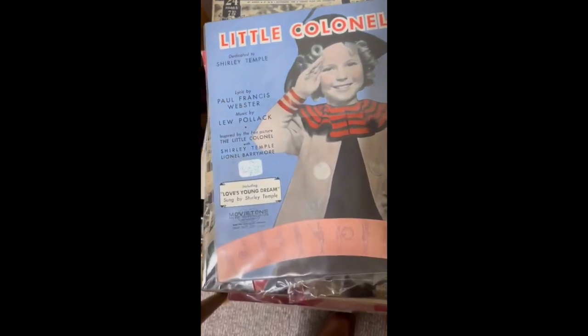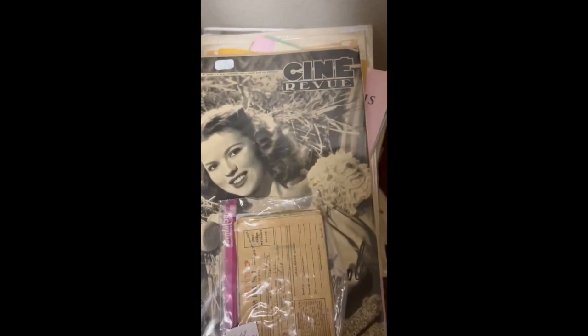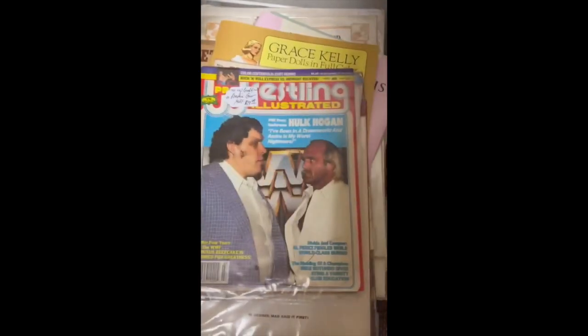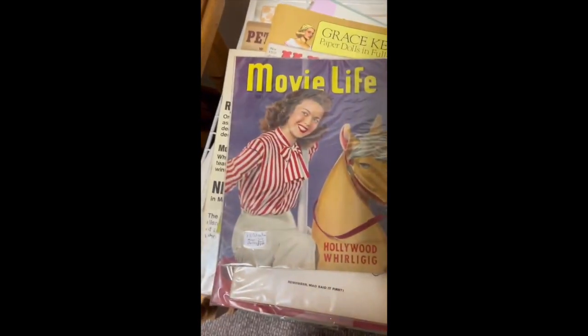Then I went into a separate room, a little cove area. They had Shirley Temple, cinema songs, magazines, and they had this random wrestling magazine with Hulk Hogan and Andre the Giant. I actually should have bought that. And there's Shirley Temple again.